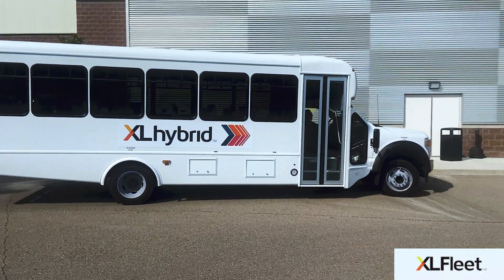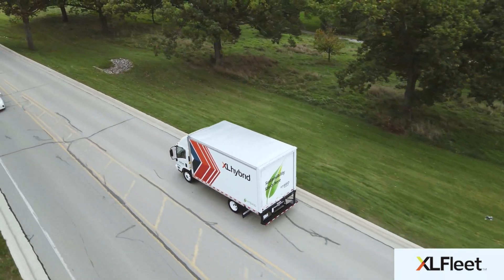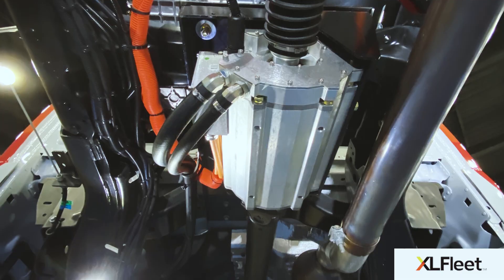The manufacturer powertrain and warranty remain completely intact, and our hybrid component warranty is up to three years and 75,000 miles.